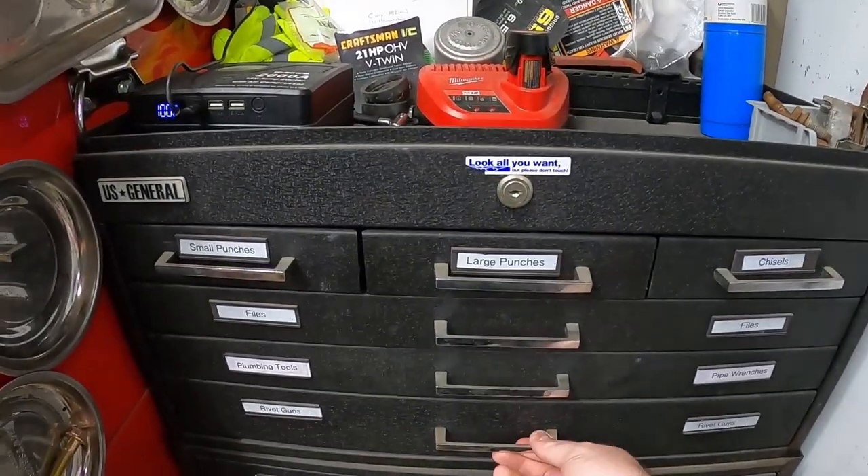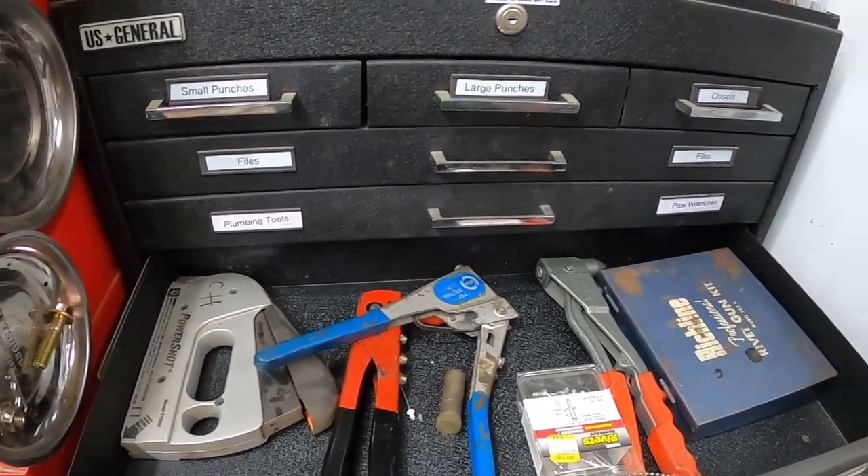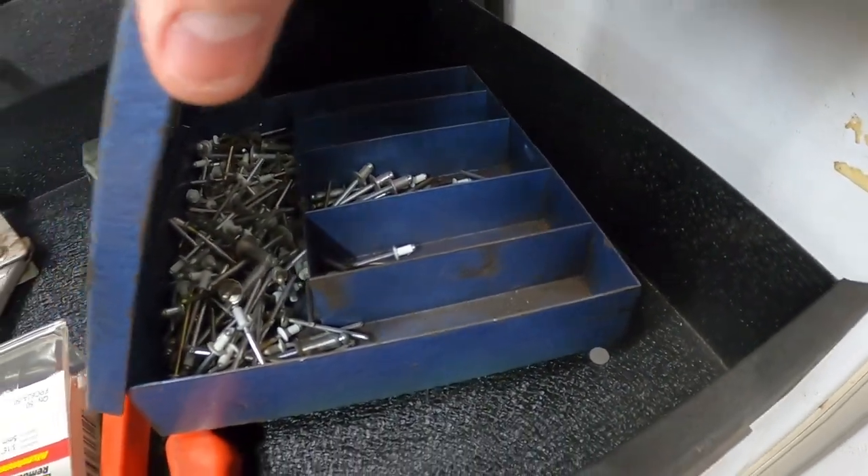Up next is my rivets and rivet guns. I also have a stapler in there but I hardly ever use it. I've got miscellaneous rivets stored in this box here — just different sizes.